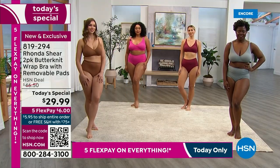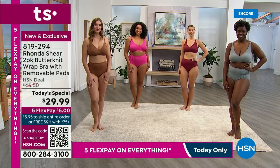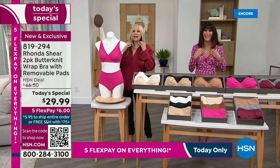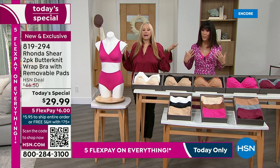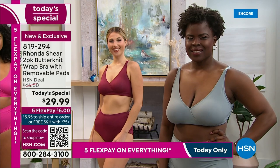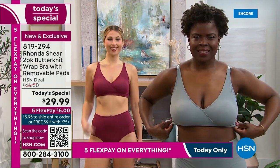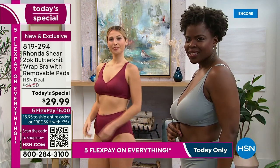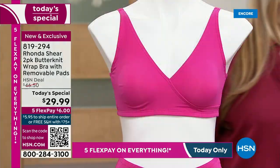It's the surplus design that keeps everything lifted and up. I'm wearing the wine — and now for the first time you have that V in the back, which means you can wear it with way more things. This is a Today's Special that is only for today — five FlexPay payments only for today. So the fact that you can get this home for $6 is insane, and $5 on your HSN card.